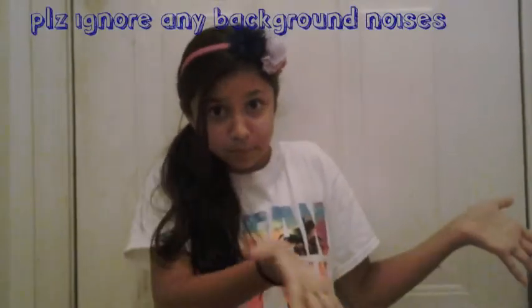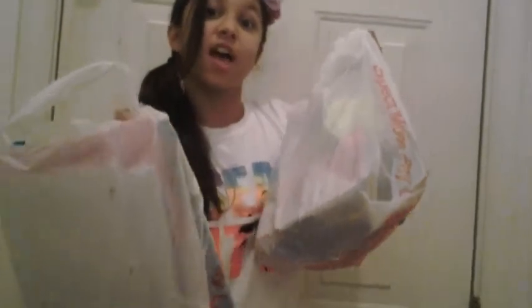Hey guys, so today me and my sister are doing a back-to-school video and we are doing our school supply haul. We have all this stuff and I hope you guys enjoy — let's get started.